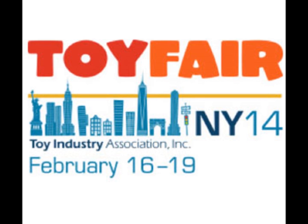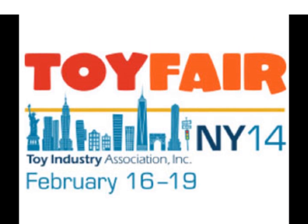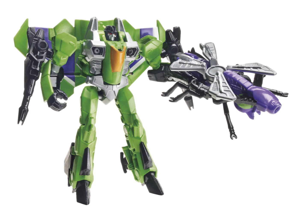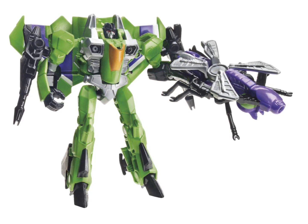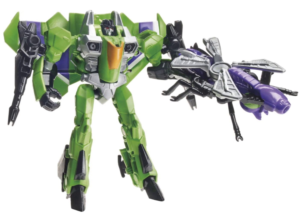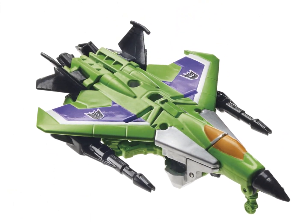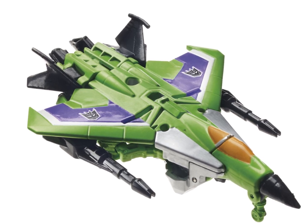First, we have — I think it's Legions class — Acid Storm, and it's a straight-up repaint of Starscream, as nearly every single seeker in existence is. He looks alright, nice colors. He comes with his little bug companion thing again, just like Starscream did. It's a very nice mold, but I won't be getting it. The plane mode looks really cool as well.